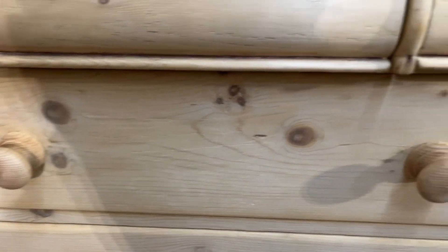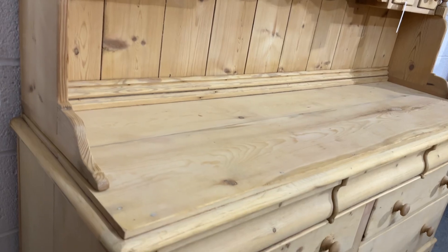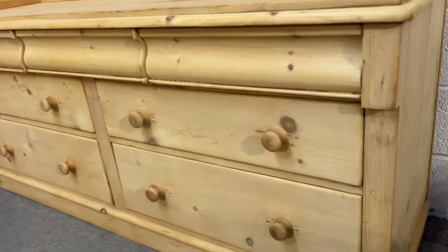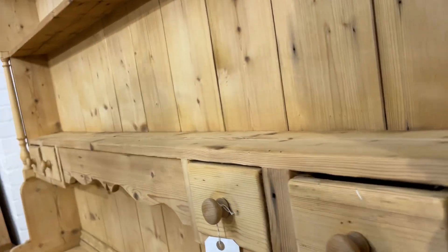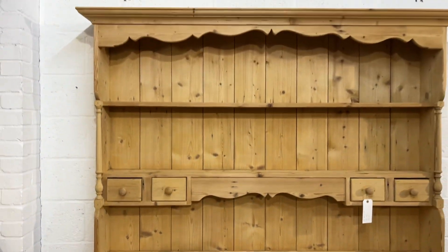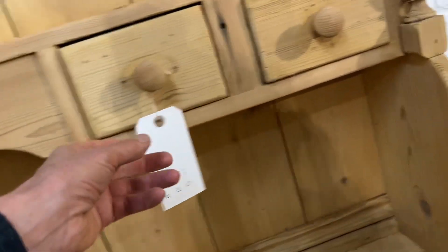The lower drawers have wooden knobs, as you can see, so it's in beautiful condition. The base is Victorian, so it's a genuine old piece, and the top has been made at some point from reclaimed wood. I saw some residue of paint, so it has been painted at some point and then stripped recently, but it goes together beautifully — unless you look very carefully, you wouldn't really notice it had been made more recently.